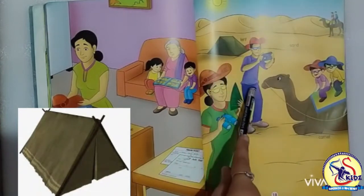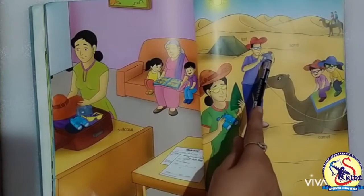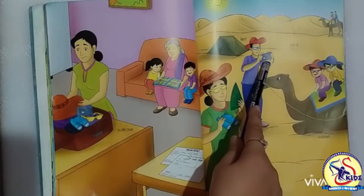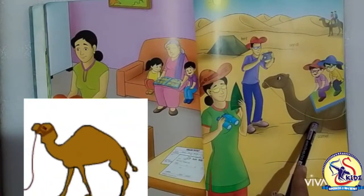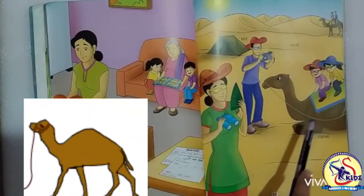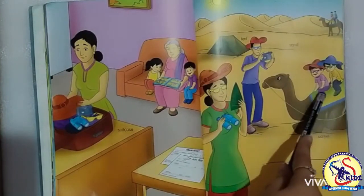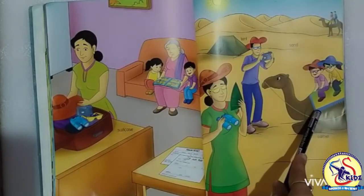Now moving to the next picture. He is a father. He is clicking the photographs. Now the next is camel. It is brown in color. Camel is the most suitable animal for the desert. You can see that there are two children sitting on the camel for a camel ride.